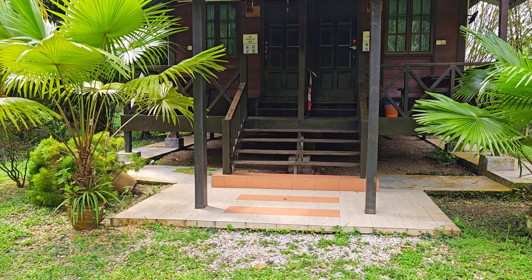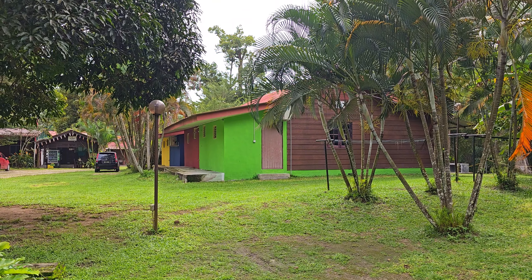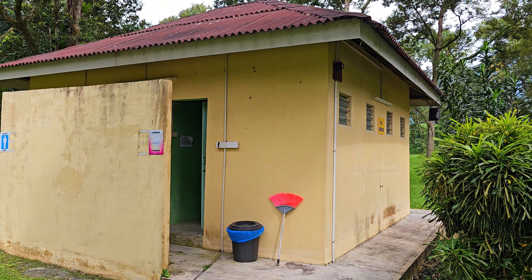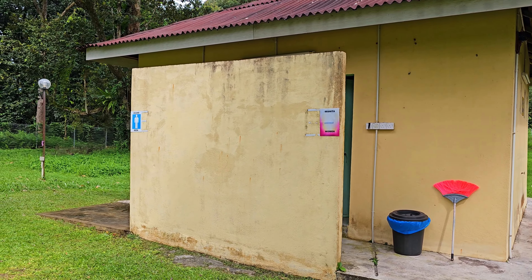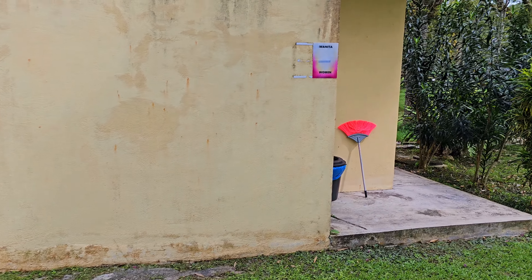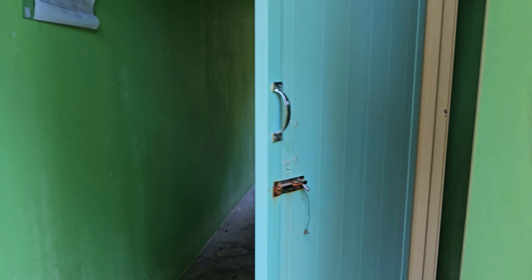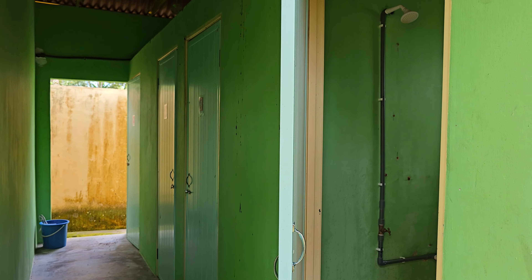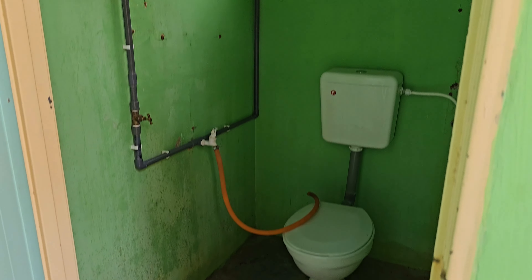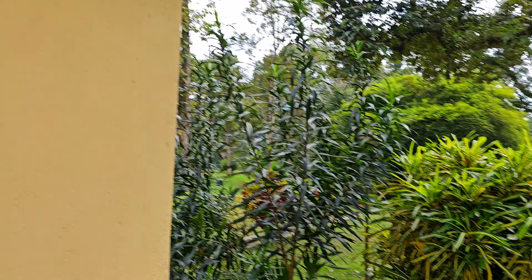Ini itu dorm. Ini toilet di bahagian depan. Toilet separate lelaki dan perempuan. Toilet dia ada banyak — dalam ada empat macam tu, empat pintu. Dan dia punya tandas duduk dan ada shower. Dekat sini pun ada plug point.